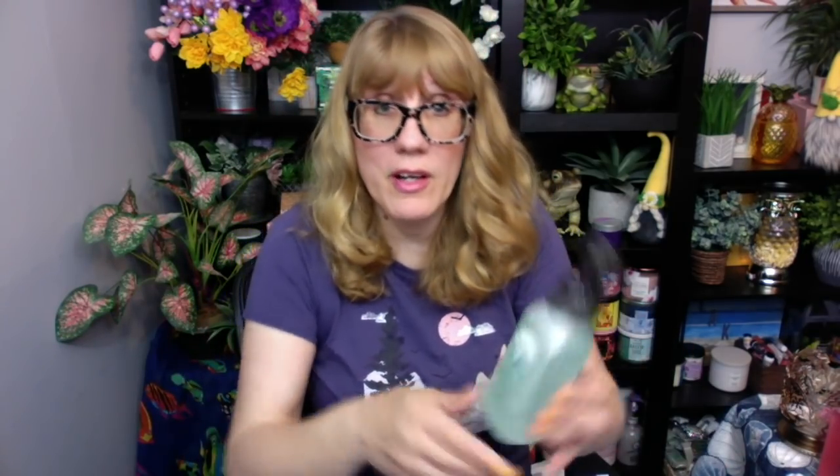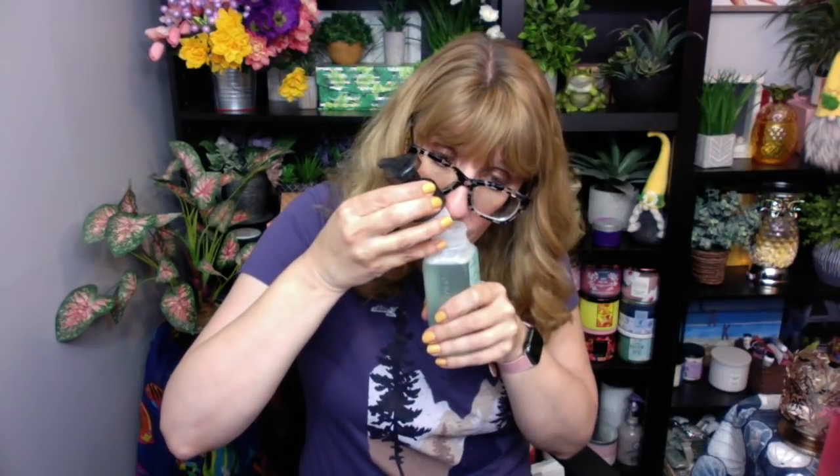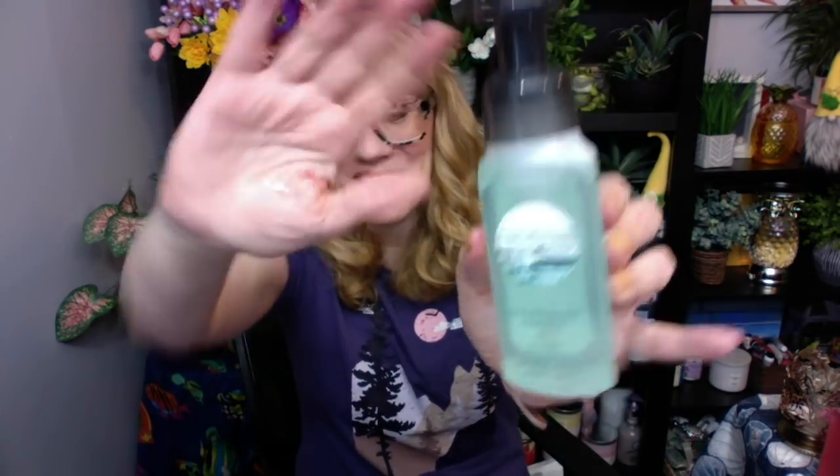I also got Oceanfront Garden — I think this is a different one. This is the salted orchid, beach grass, and lemon zest. Doesn't that sound good? It's different — it's like a lemony beach grass. How odd is that? I think I'm liking this one though.